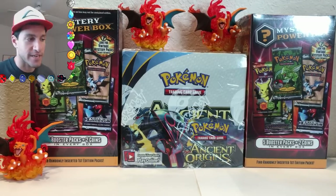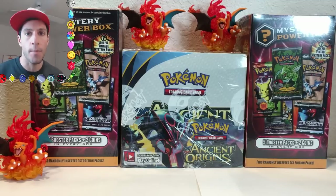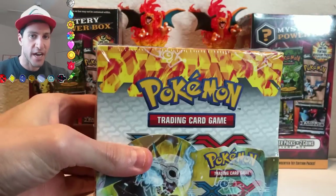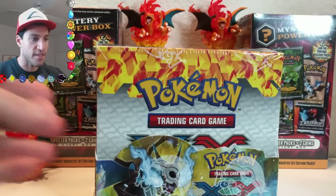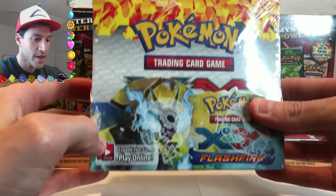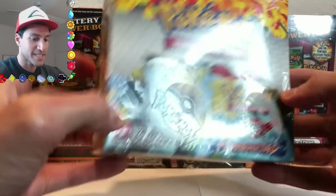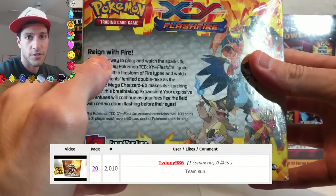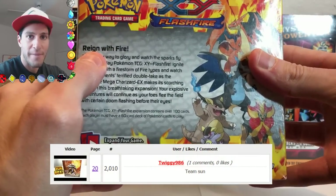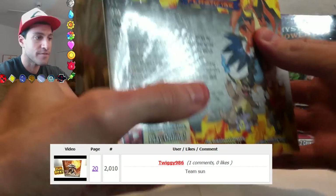Today is a very special video. I will be opening up a sealed Flash Fire Booster Box. This box was $300, and that is about the price these are going for right now. Here is the box itself. On screen right now should be the very first winner of my 18 Mystery Power Box giveaway that you saw at the beginning of this video.